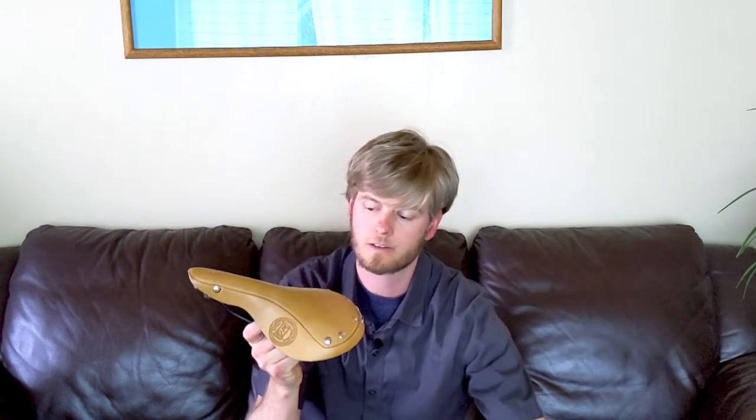Now these are all leather top saddles. They come with leather conditioner to help keep that thing looking nice. It might take a few rides to get this to break in, as all nice high-end leather saddles should. They also come with a tool kit so you can tighten up any of the bolts and do some adjustments at the rails here.